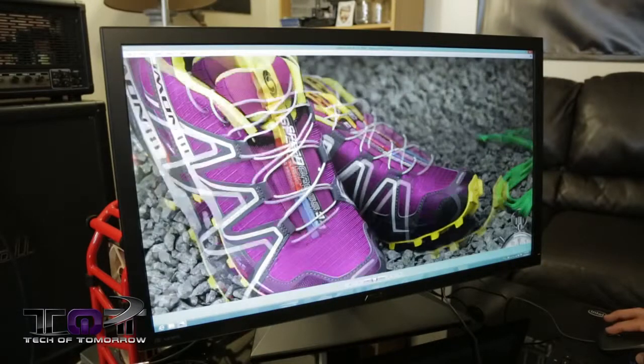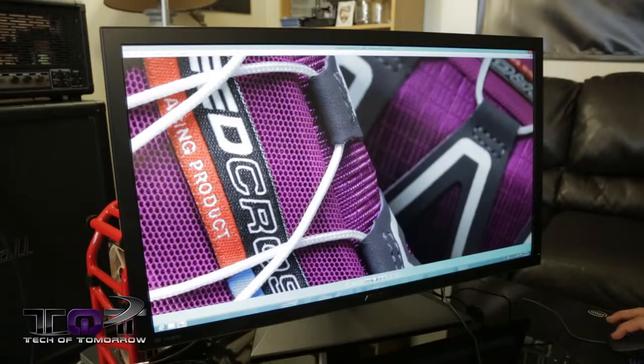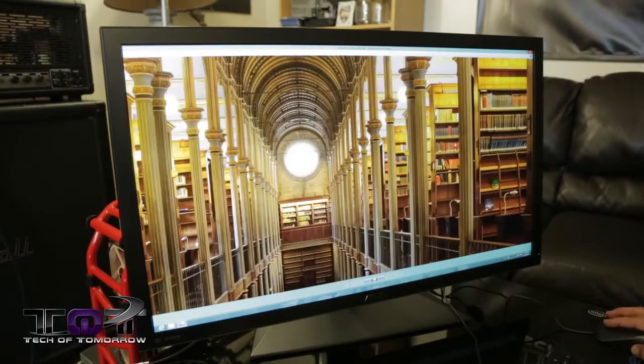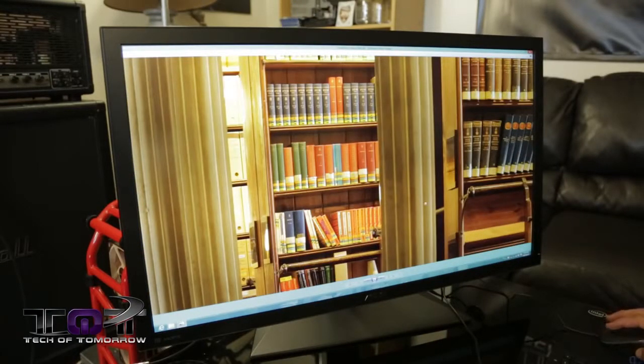Some of the other technologies behind this monitor — the monitor is kind of split in half. There are actually two screens inside of one that create the 4K image. The controller that powers the panel is only able to do about 1920 by 2160 at 60 Hz. To get around this limitation and offer 4K at 60 Hz, there are two controllers inside that each do 1920 by 2160, and then they combine back into a single image — merging to maintain that 60 Hz refresh rate.